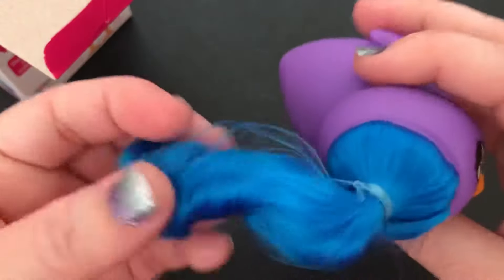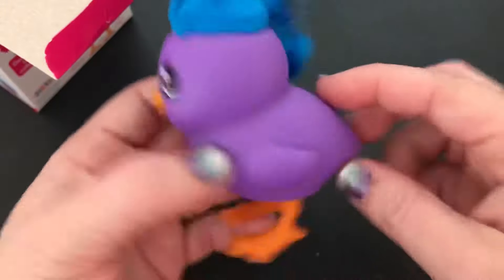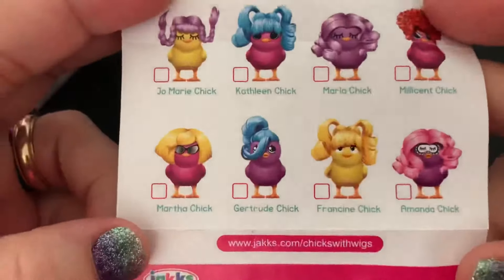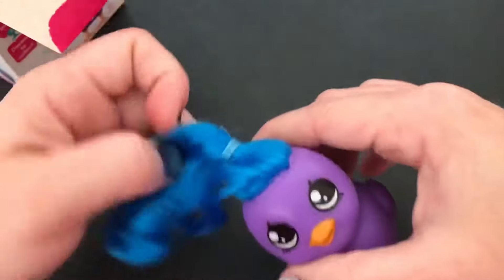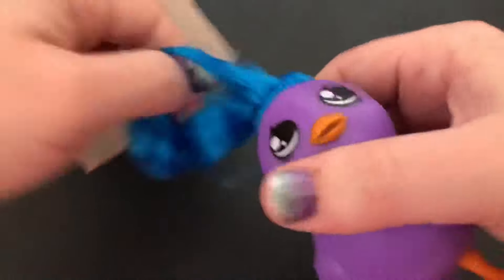So we have the purple one. They're pretty sturdy, stiff plastic. Let's find out this chick's name — it's Gertrude Chick. She has a piece of hair that's supposed to come down by her face, so we'll fix that right quick.